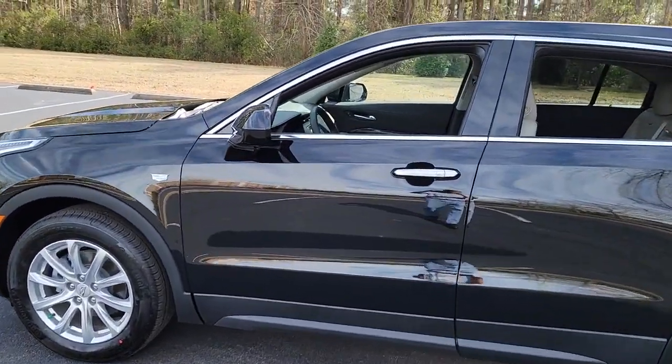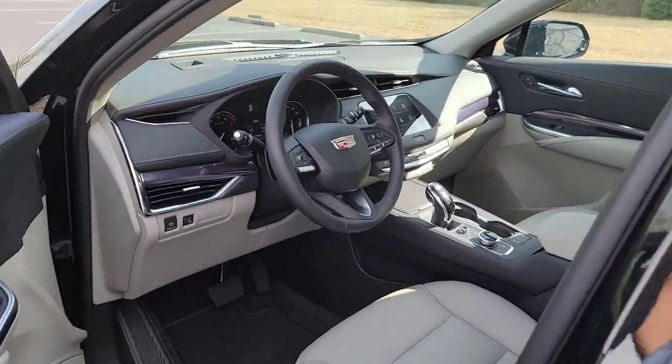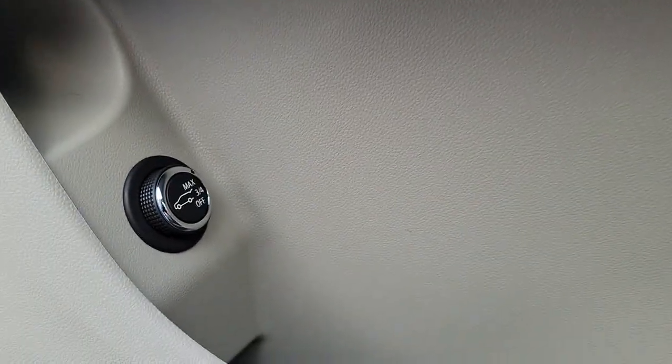The following are some of this vehicle's highlighted options: heated driver's seat, keyless entry, power liftgate, electronic stability control, trip computer, bucket seats, power windows, four-wheel disc brakes, and power steering.